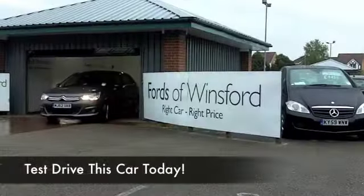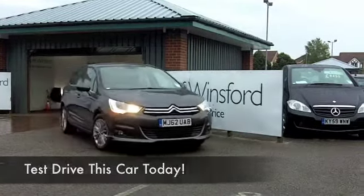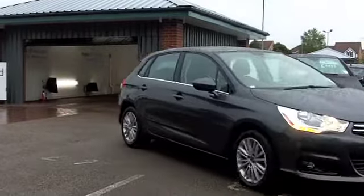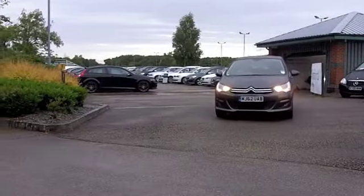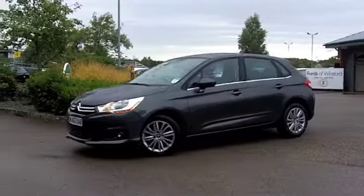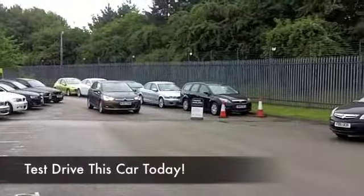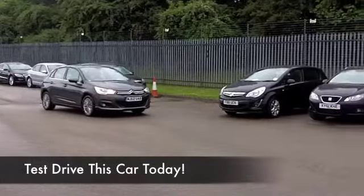Here we have a good-looking hatchback from Citroën, which is practical, nice and easy to drive. This one in particular looks as good as new, and a good reason for that — on the clock we only have about 2,000 miles. If you were to drive this away from a Citroën main dealer as a brand new car today, the screen price would be a lot more.